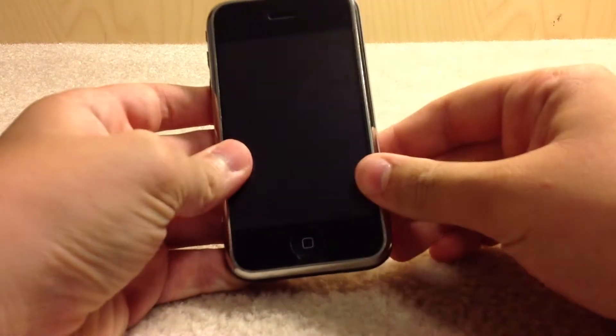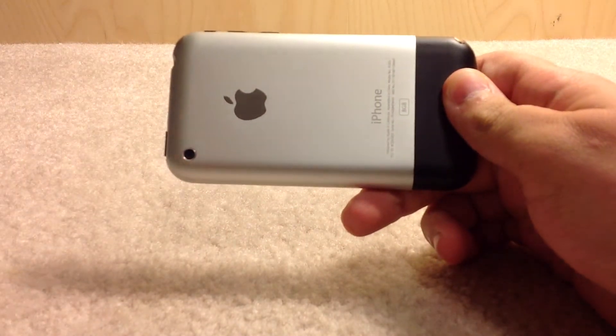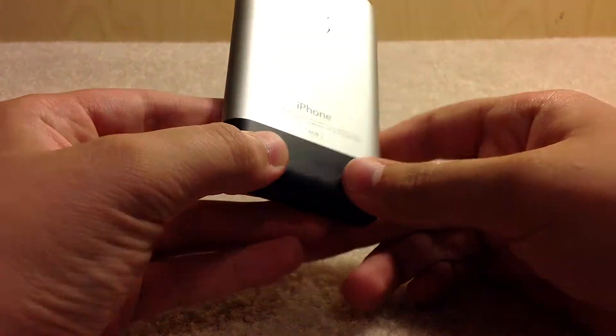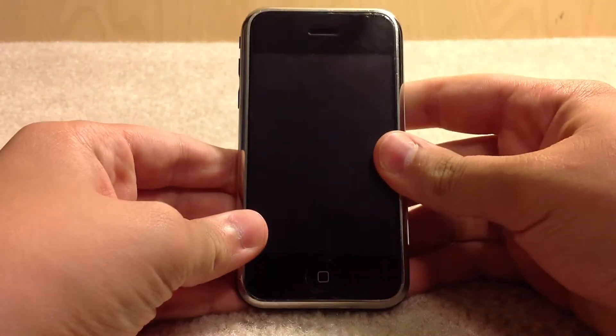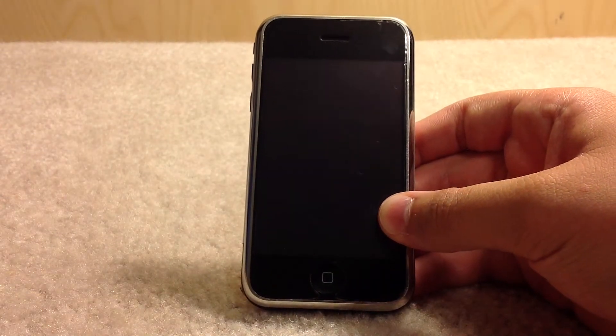Hello YouTube, it is MacDo98. Today I'm going to do a very special video because it is June 29th, 2012, and exactly five years ago the iPhone came out. Now this is the original iPhone, I'm just going to focus on that, and as you can see it is the 8GB model. I'm going to do a little bit of, I guess you would call it, iPhone history.